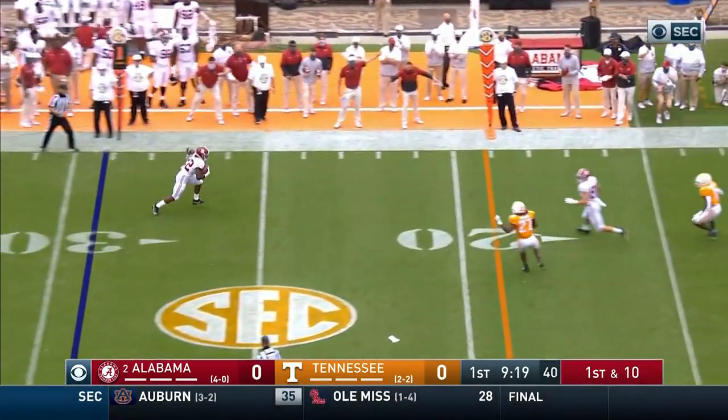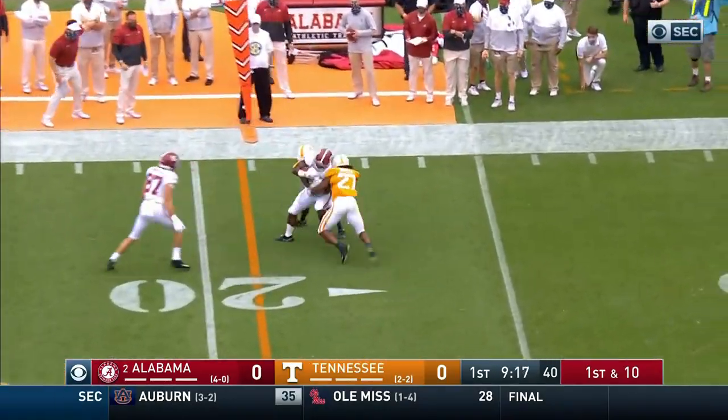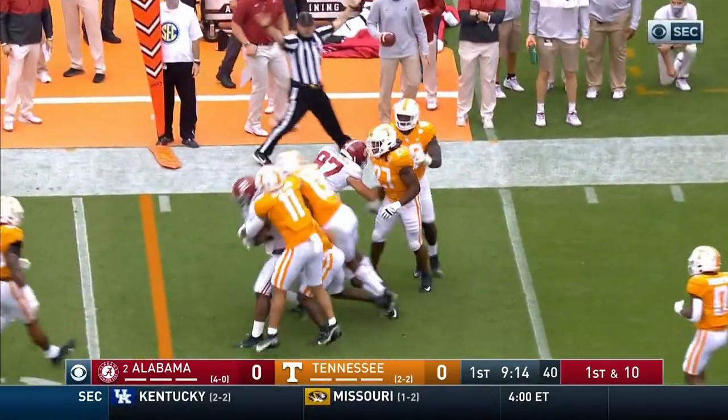Mack Jones, play fake, is going to throw it wide open to Najee Harris. Harris, inside the 20, spins and fights to about the 16.